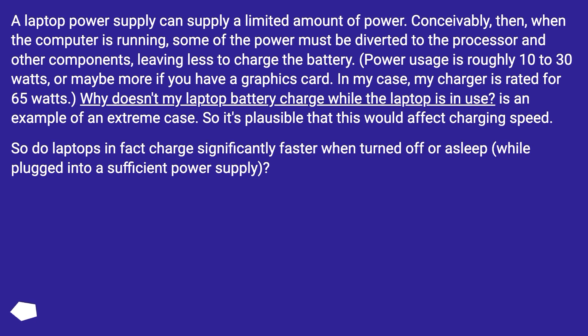In my case, my charger is rated for 65 watts. Why doesn't my laptop battery charge while the laptop is in use? Here's an example of an extreme case. So it's possible that this would affect charging speed. So do laptops in fact charge significantly faster when turned off or asleep, while plugged into a sufficient power supply?